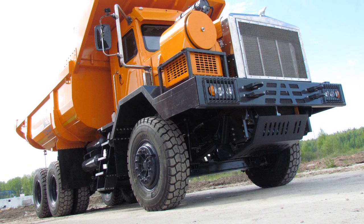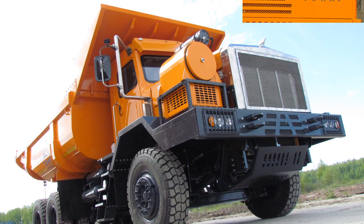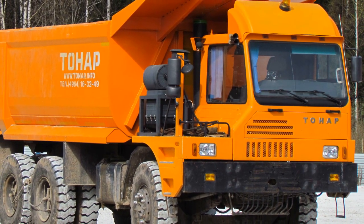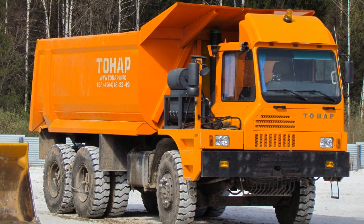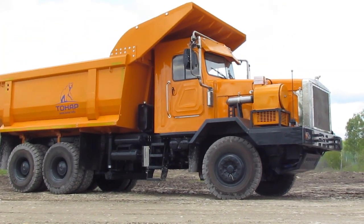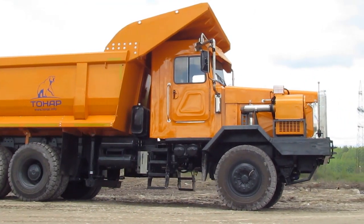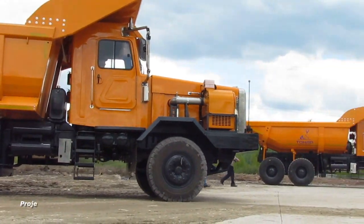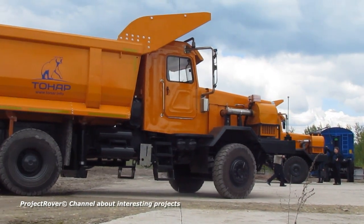The first model in the Tener line of new generation mining dump trucks has a load capacity of 45 tons — the same as the first generation dump truck launched in series in 2013, which was a development based on a Chinese-made dump truck. In contrast, the new Tener is an independent plant development. The model was inspired not by Chinese but by American counterparts. As a result, the layout became bonneted and the cabin turned from a single to a double. The new Tener is a completely different vehicle.